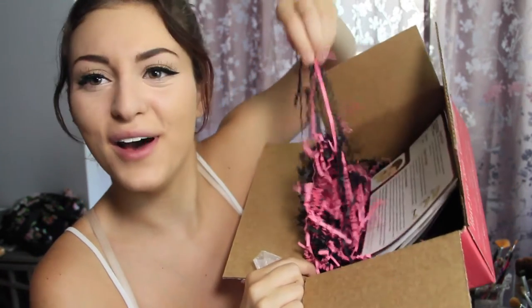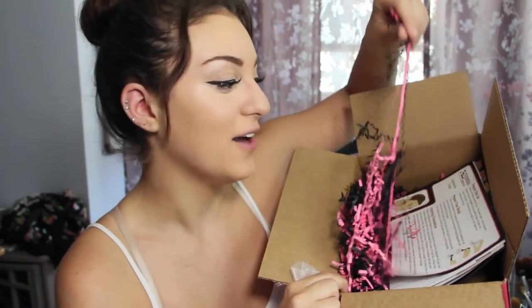This is the box that it came in — it's so cute. They put all this little cute packaging in there, I don't even know what you call it, but I love it. I think it makes everything just adorable.